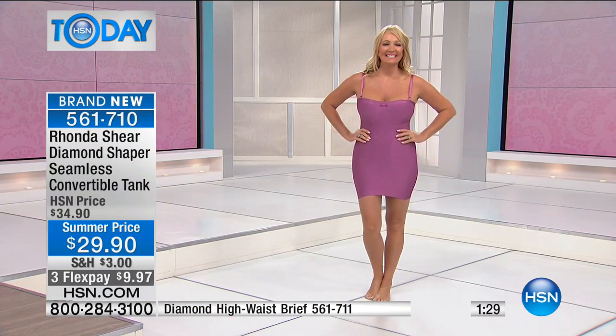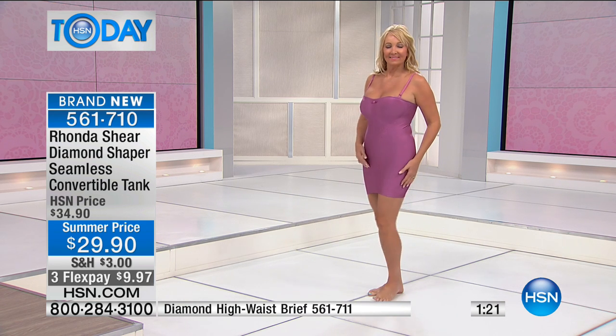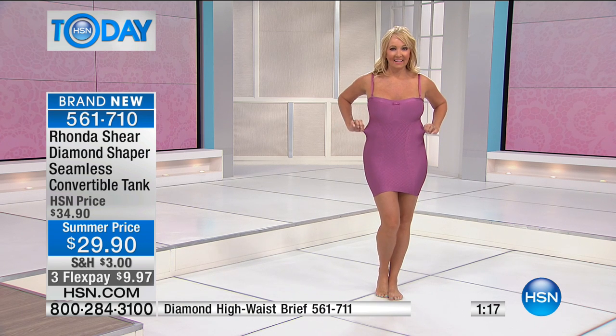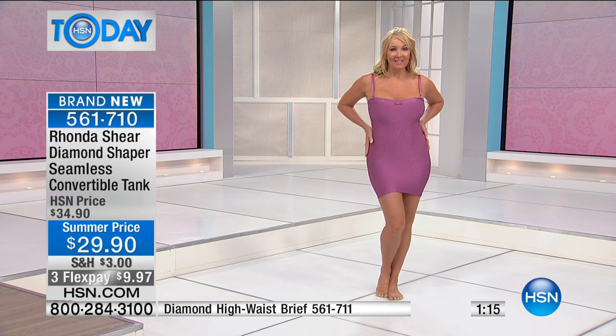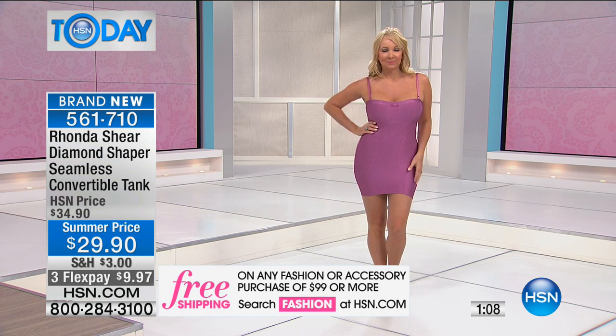Oh, she is wearing it as a slip — you can wear it as a slip! I wear it as my little tank over jeans that holds in my stomach — the zippers always want to pop out on me. You can wear it strapless, with or without straps. Look at the bust line it gives! This is like your built-in bra, strapless, not padded, but strapless.